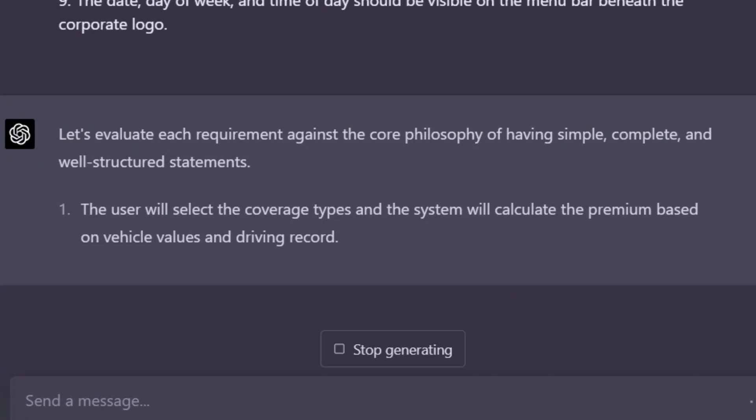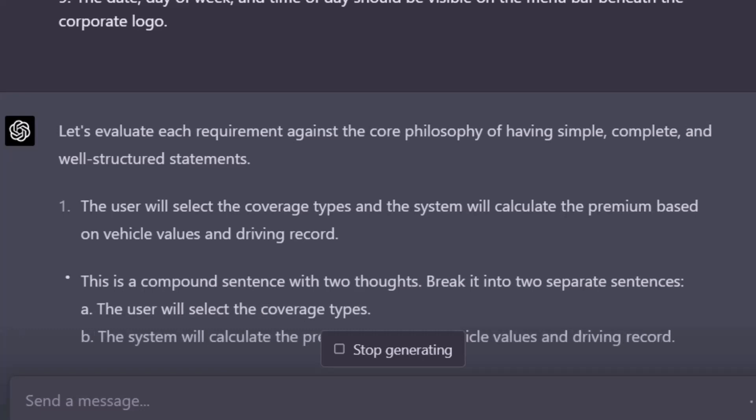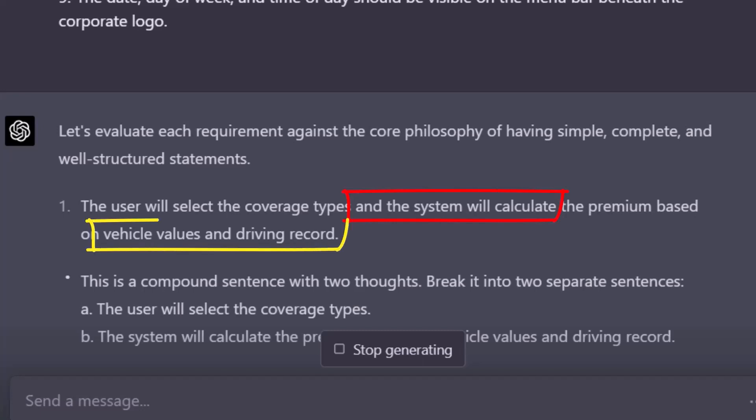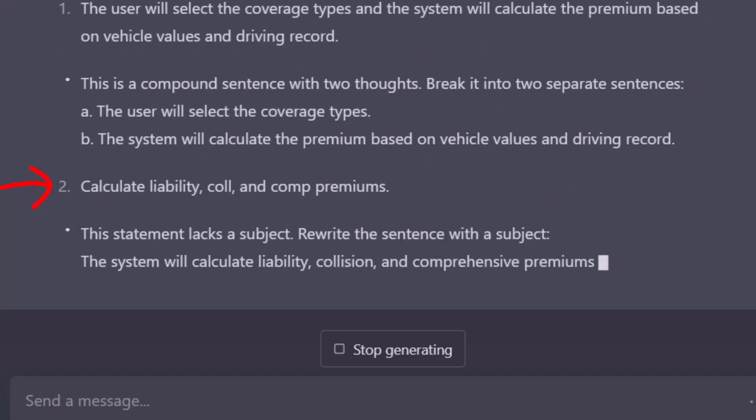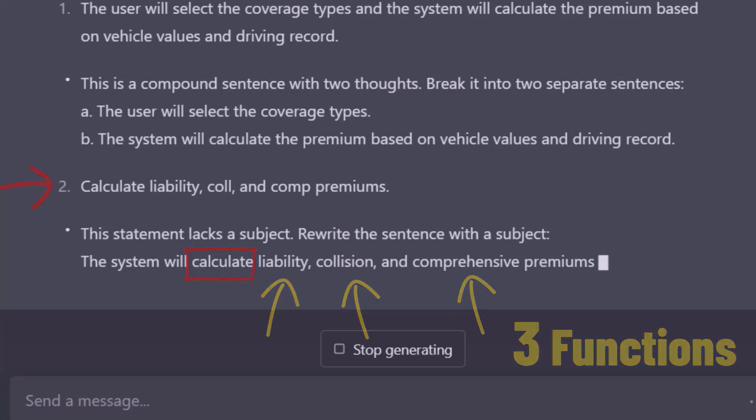Interestingly, ChatGPT-4 recognizes the first requirement as a compound sentence and suggests fixing it. It also correctly interprets how the word "and" is used in one case to form a compound sentence and, in another case, to create a simple list — that's pretty promising. It recognizes that number two is missing a subject and adds "the system will." It even expands abbreviations correctly: COL is short for collision coverage, while COMP stands for comprehensive coverage. That shows that it speaks insurance lingo. ChatGPT-4 does not recognize that calculating these three different types of coverage are distinctly different functions, so that's something I, as a BA, will have to address later on.